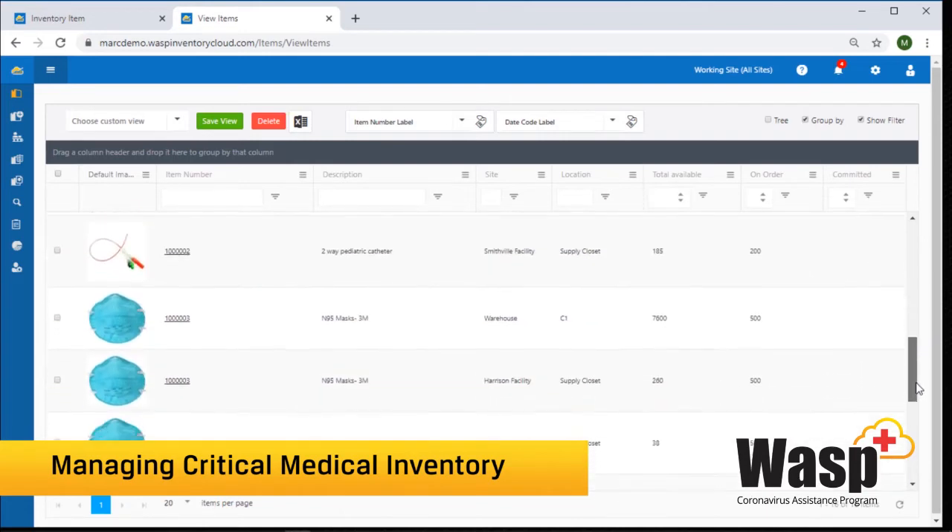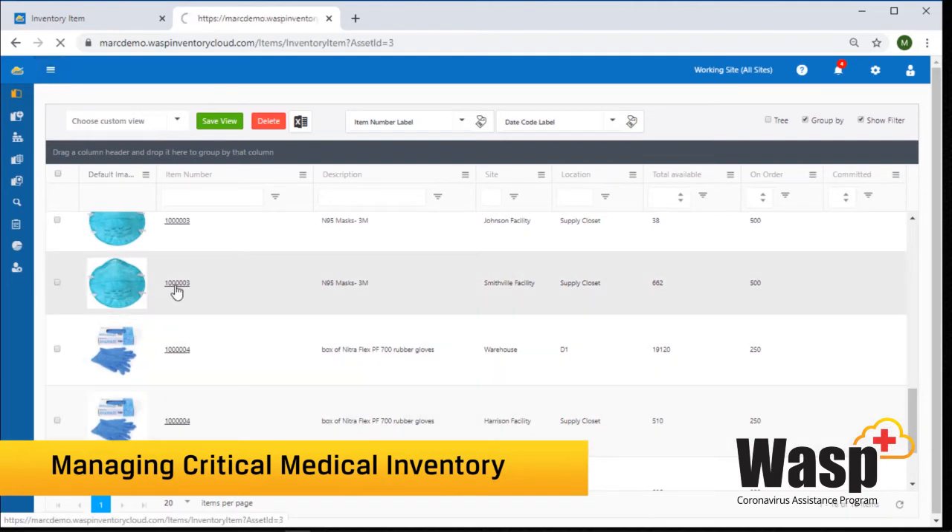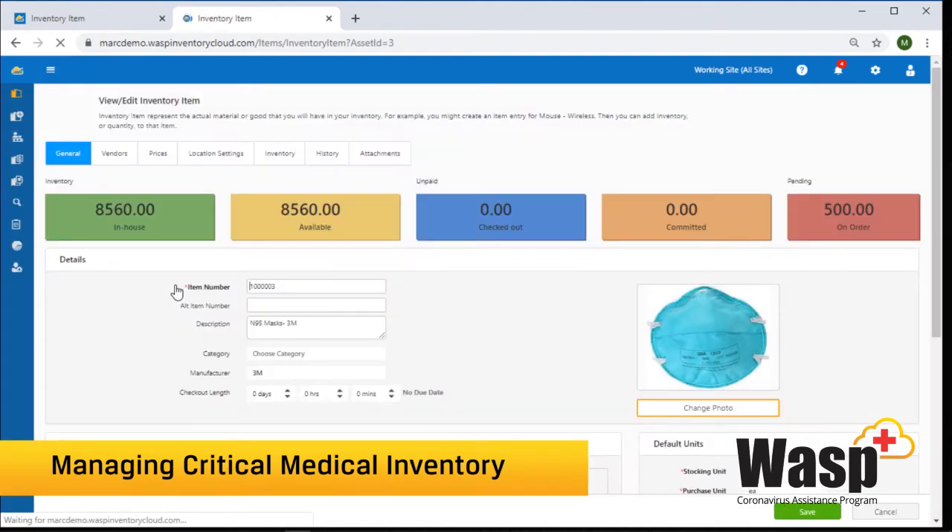Here are some items I have set up in my database. As you can see, I have things such as syringes, masks, and boxes of gloves. You can also see where they are located and how many I have at each location.